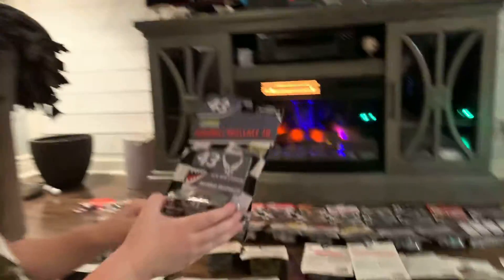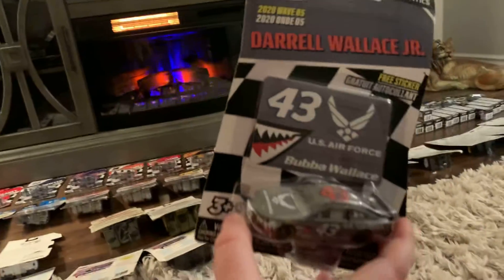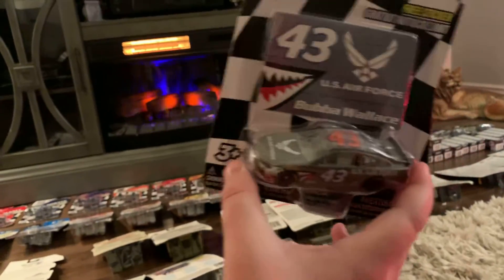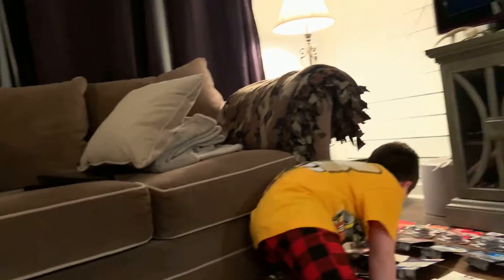Bubba Wallace — or Daryl Wallace Jr. Everyone calls him Bubba, unless you're MRN. His U.S. Air Force car. That was a nice car.